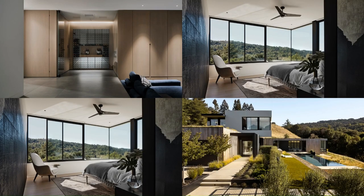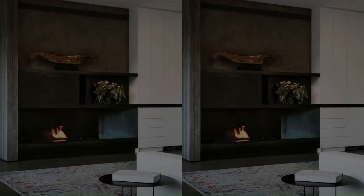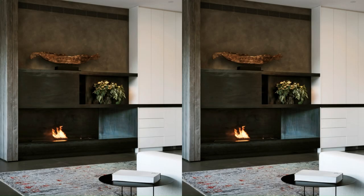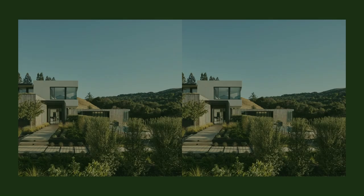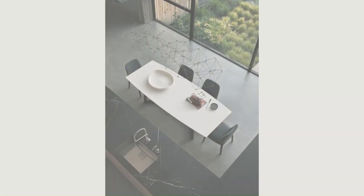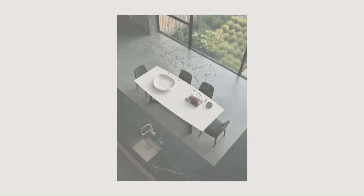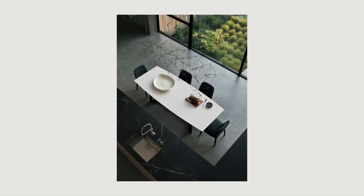The 3,433-square-foot L-shaped building footprint is gently tucked into the eastern hillside, creating an enclosure for outdoor moments and framing a wide array of views from indoor living spaces. The volumes are carefully articulated to minimize disruption of views from the surrounding properties.